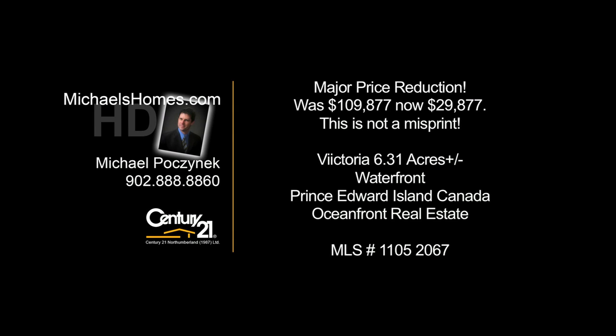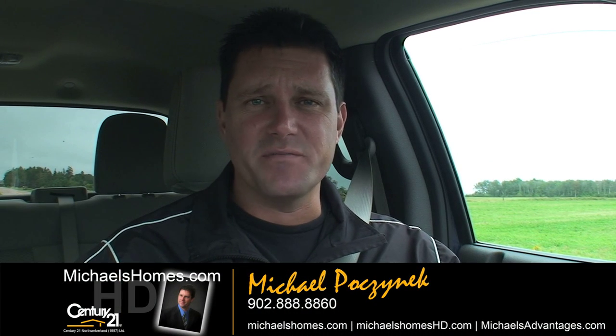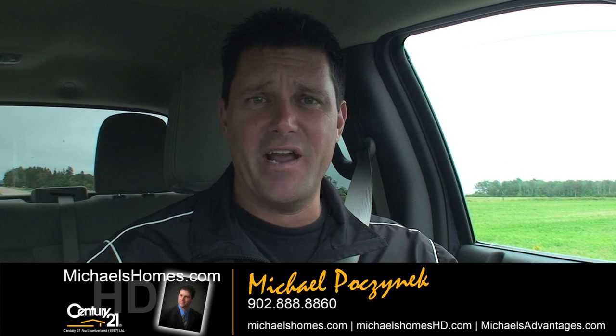Hello and welcome to Michael's Homes HD, Prince Edward Island's number one source for high-definition real estate video. Hi there, I'm Michael Posnick from Century 21 Northumberland in Prince Edward Island.